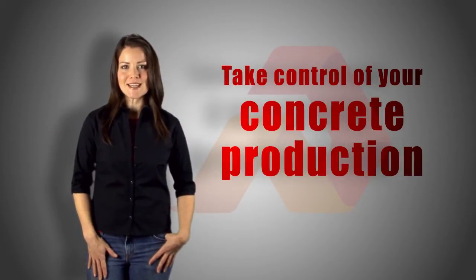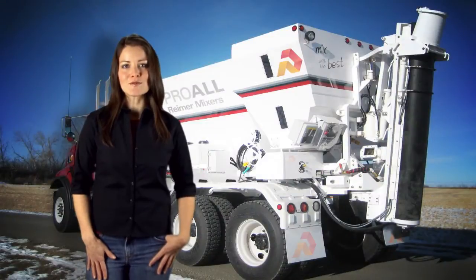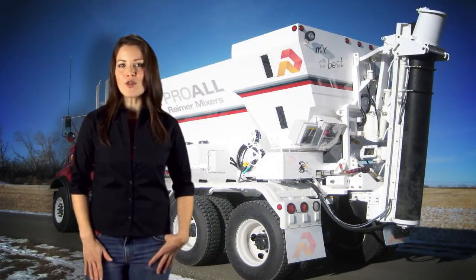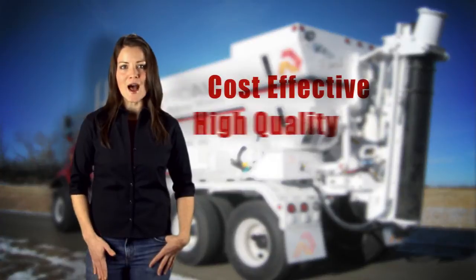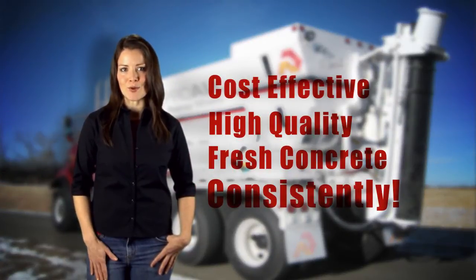If it's time for you to take control of your concrete production, you should consider investing in a Reimer Volumetric Concrete Mixer. With a Reimer mixer, all the components needed to produce concrete are segregated on the truck and are mixed together on site, allowing for cost-effective, high-quality, fresh concrete production consistently on every pour.